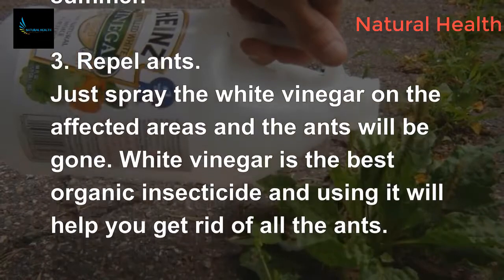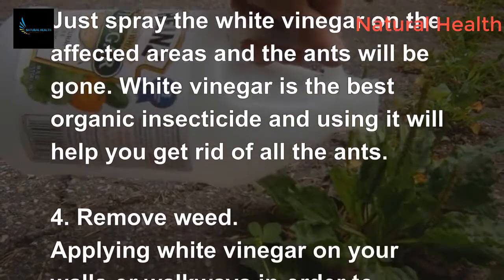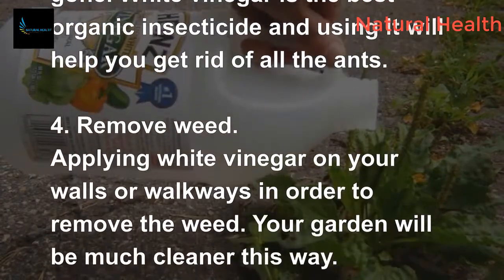4. Remove weeds. Apply white vinegar on your walls or walkways in order to remove the weeds. Your garden will be much cleaner this way.